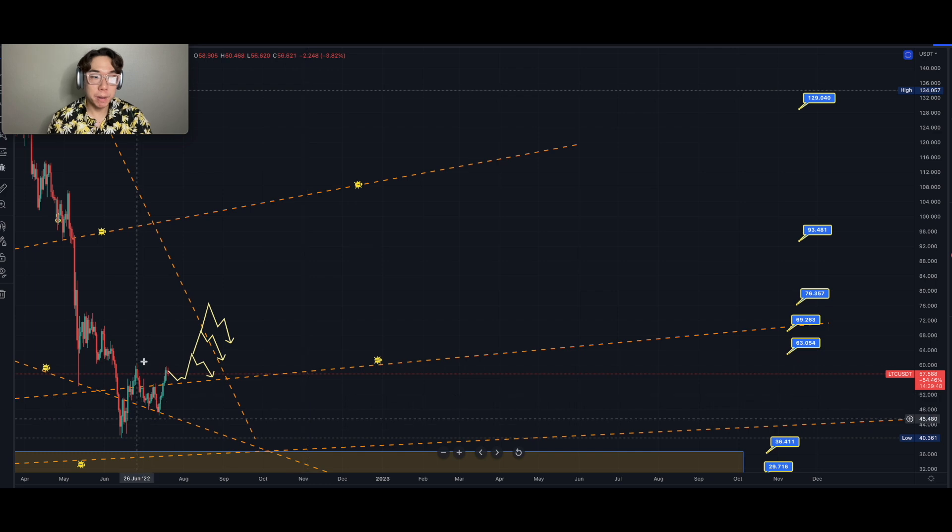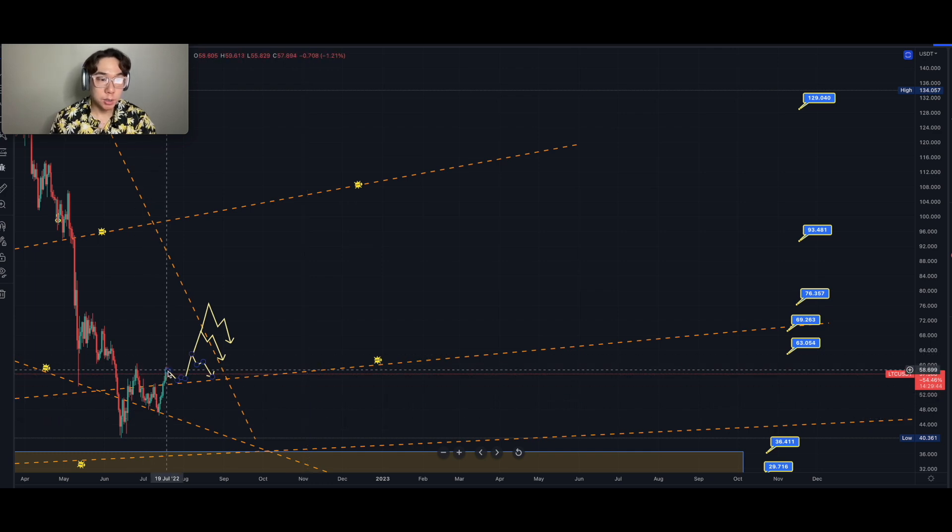In this first scenario, first pathway, we are going to retrace a little bit going into end of July, retesting this celestial web line based off of Divine Symmetry around maybe $55 to $54. By the time we go into beginning of August, we'll pick up momentum to the upside again, getting up to this first target at $63.